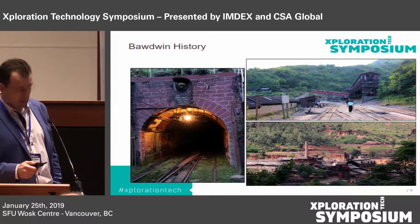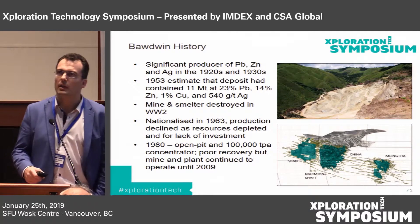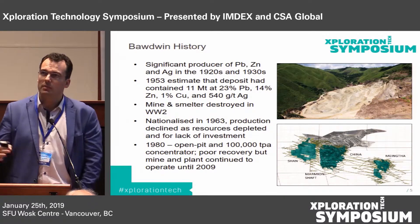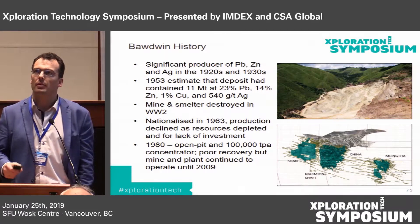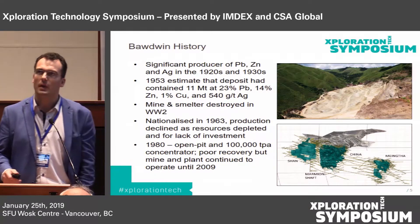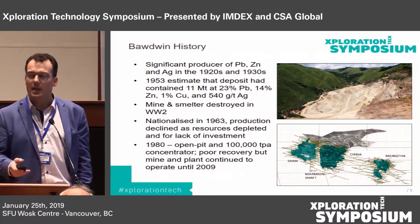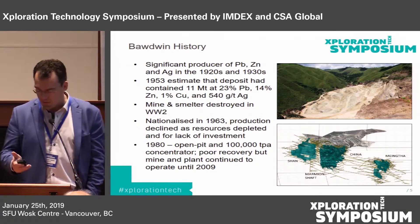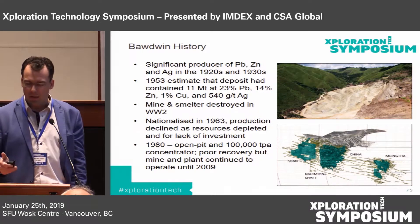This is what it currently looks like. It's been a significant producer of lead, zinc, and silver all throughout the early 1900s. In 1953, the estimated deposit size was 11 million tons at 23% lead, 14% zinc, 1% copper, and 540 grams silver — pretty rich when you're really mining those stopes. Then in the Second World War, the mine and smelter got destroyed. Later the project was nationalized in Burma, as it was known at the time. Then in the 80s, it declined — resources depleted and investment declined — so there wasn't any real near-mine exploration done to extend the life of mine.